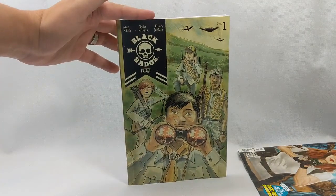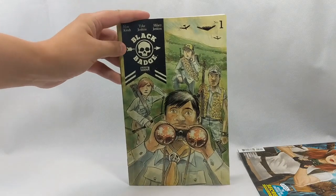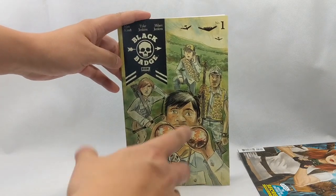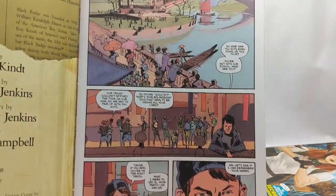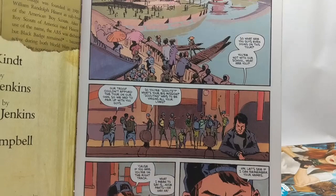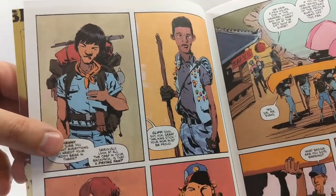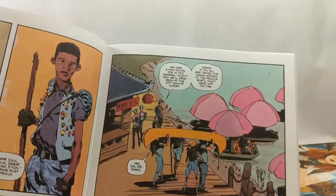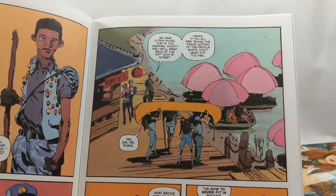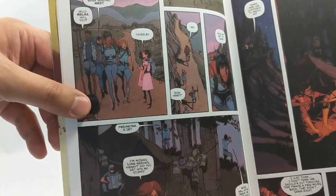Next, from Boom Studios, we have Black Badge. I had no idea what this was about — I just grabbed it. Boom's been putting out a lot of really good stuff. It starts off with some kids going to South Korea on a field trip, and apparently they are Boy Scouts. They break away from the group, grab a canoe, start paddling, and before you know it they have crossed into enemy territory and are now in North Korea.